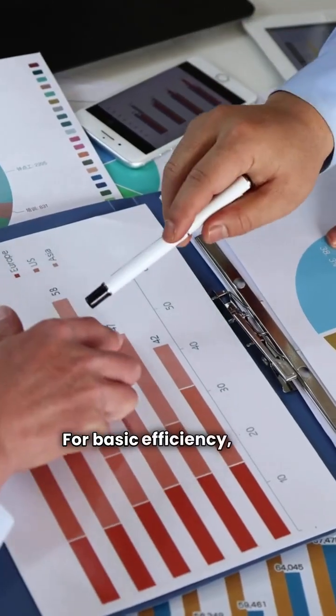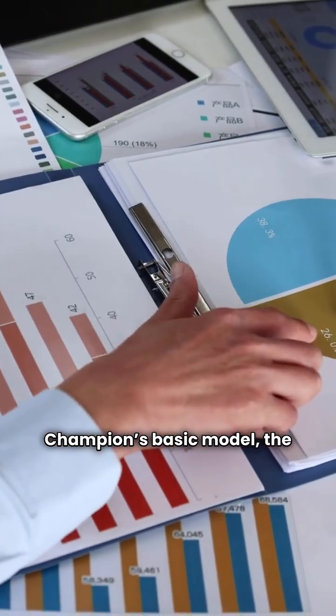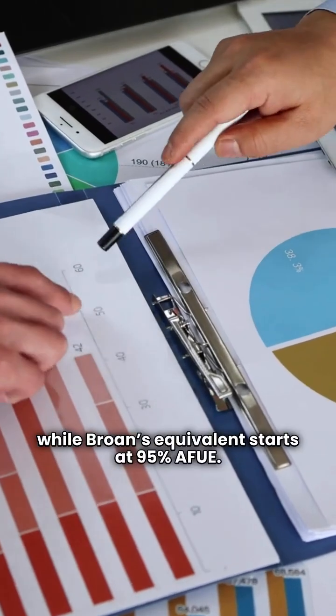For basic efficiency, their entry-level units are comparable. Champion's basic model, the TM9T, offers 96% AFUE, while Brone's equivalent starts at 95% AFUE.